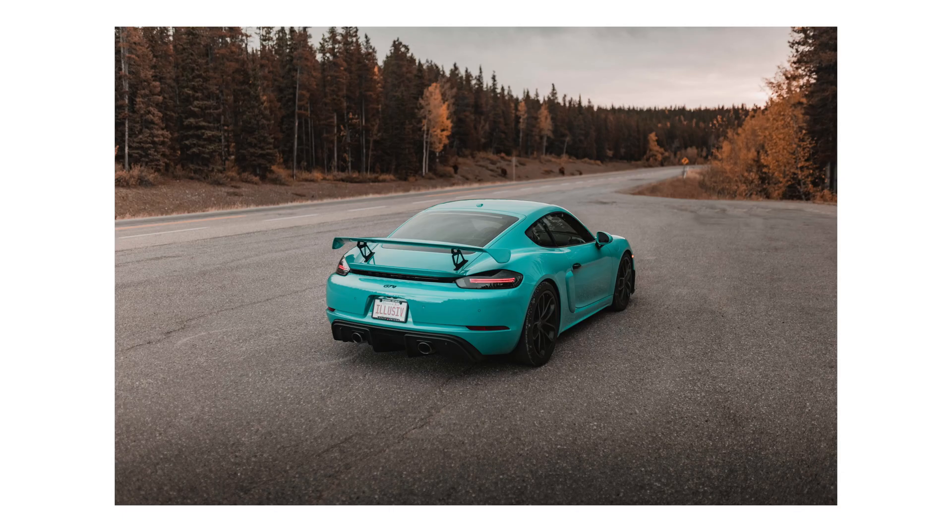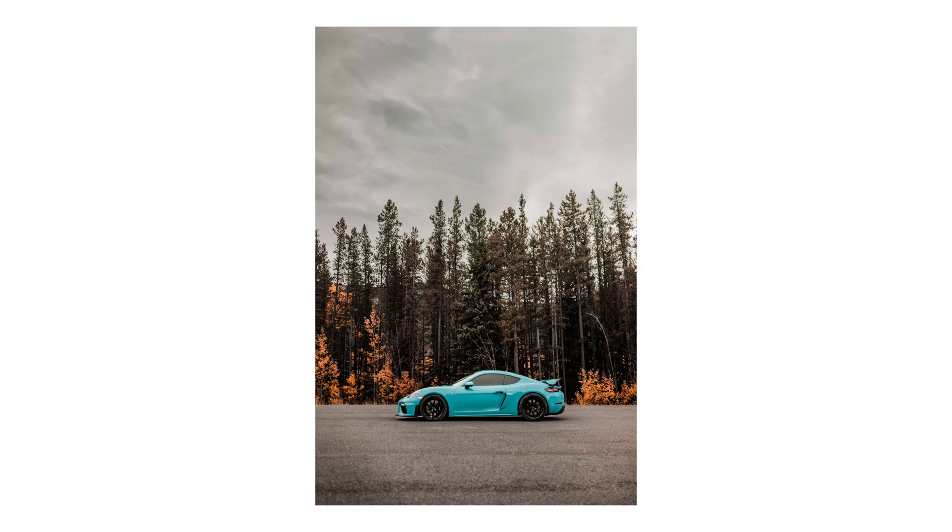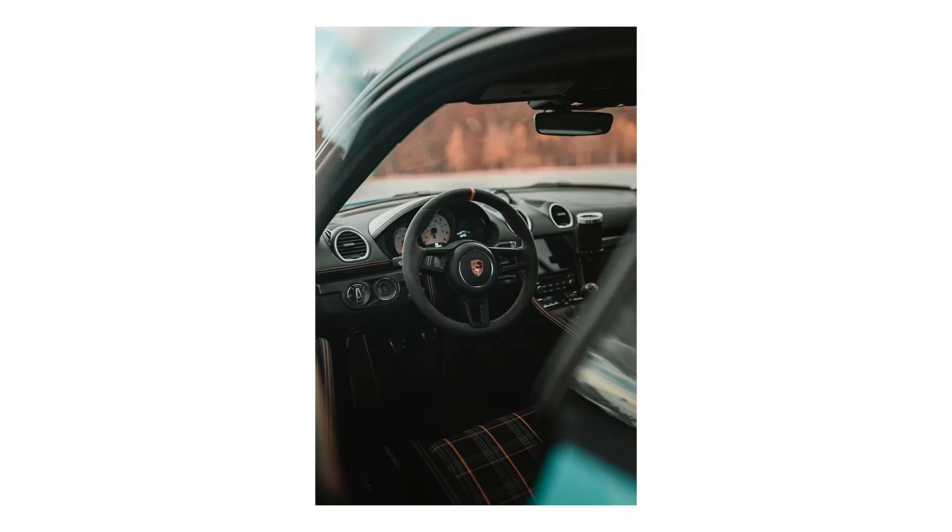Hey guys, what is going on? Welcome back to the channel. Today, as you can see behind me, is a very good day. I'm shooting with one of my favorite cameras, with one of my favorite cars, and today we are going to be shooting with the Canon R5.